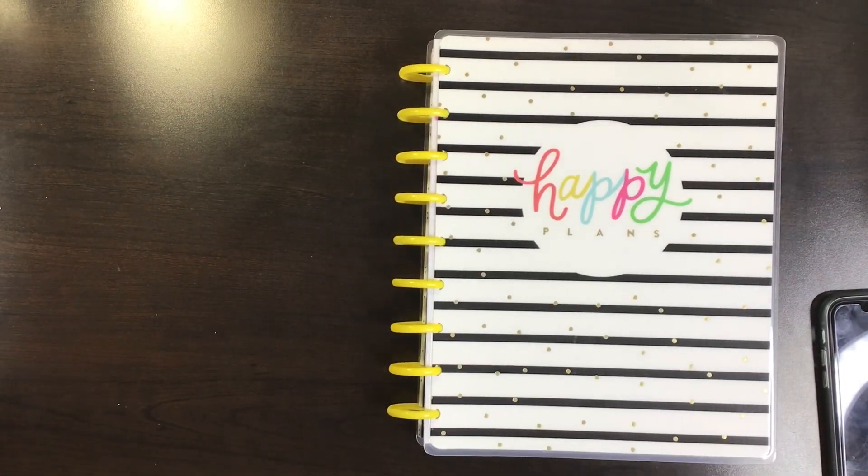Hi, welcome to my channel. I'm Katie. This is Katie's Creative Escape and today I'm flipping through this new Joann Dashboard Classic Planner by the Happy Planner.